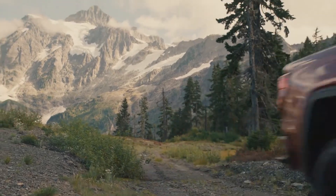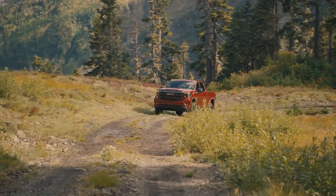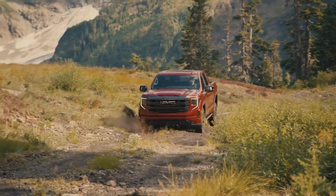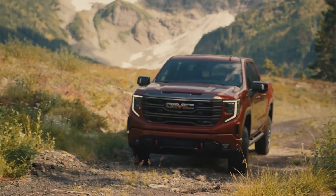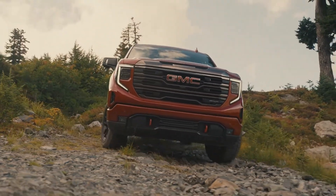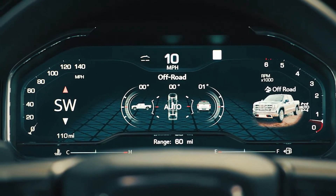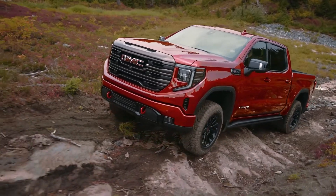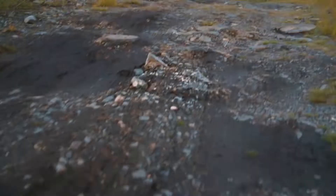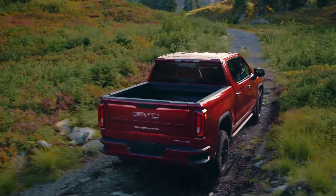The truck also includes an enhanced two-speed transfer case with selectable modes for different off-road conditions. Off-road mode provides precise throttle control through unique StabiliTrak settings, allowing a bit more wheel slip to help get through gravel or muddy terrain. Four-low with terrain mode is ideal for low-speed off-road conditions that require extreme control and precision.